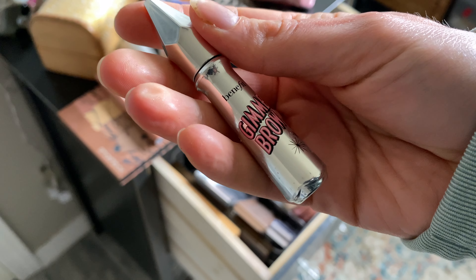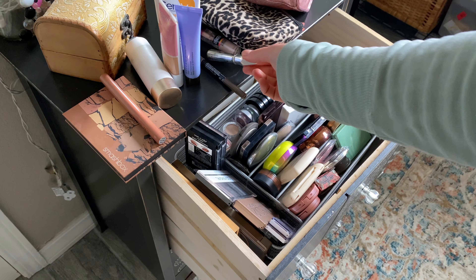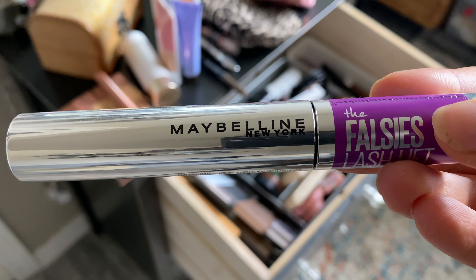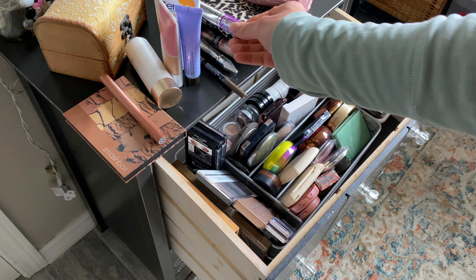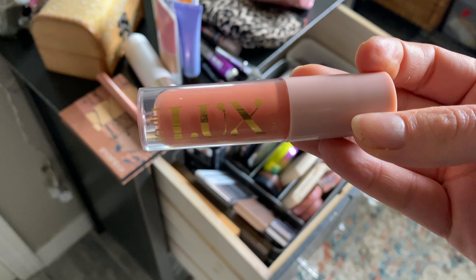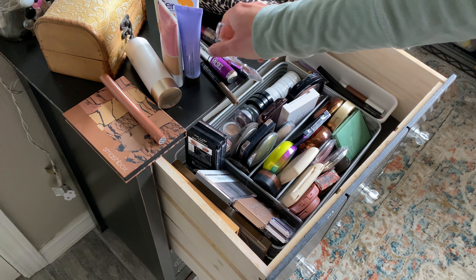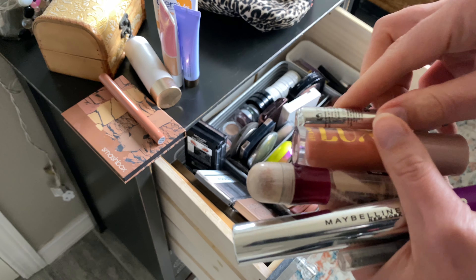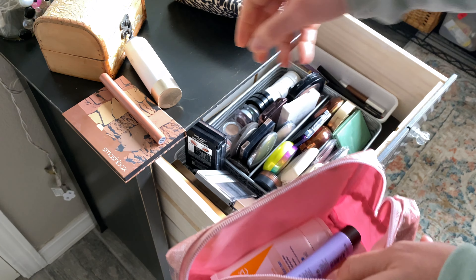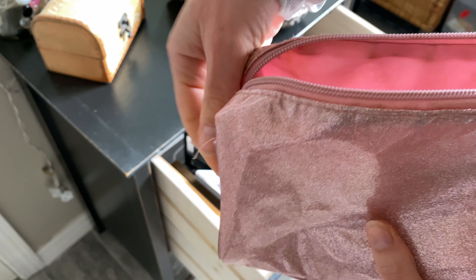I'm also taking my Benefit Gimme Brow — I've been loving it; it's more expensive but so good. For mascara, I'm taking the Maybelline Falsies Lash Lift in the waterproof version — I've been really enjoying this one. And finally for lips, just one product: the ColourPop Luxe Lip Oil. It's really pretty and will go with anything. That's all the makeup I'm taking on the casual trip — not a lot, but I know we won't do anything crazy.